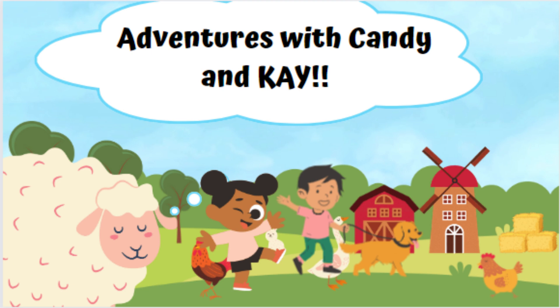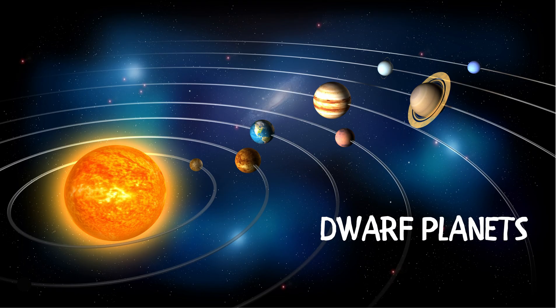Welcome to another episode of Learning Adventures with Kendi and K. As promised, today we'll be dealing with — drum roll — Dwarf Planets! We did planets and now we're going to do Dwarf Planets.